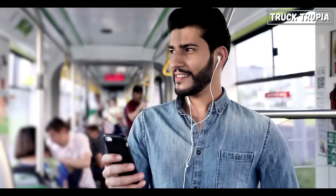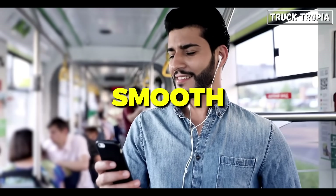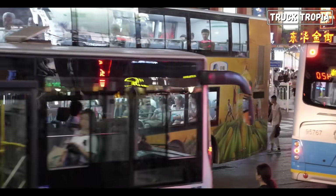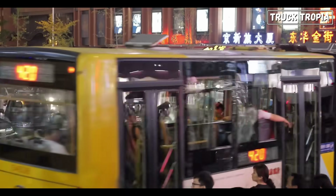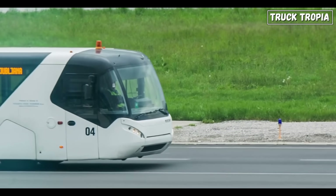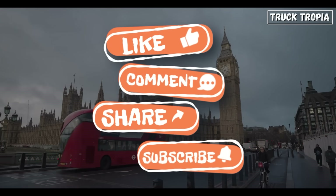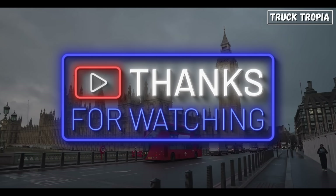So next time you step onto a bus, take a look around and think about the engineering that went into making your journey smooth, safe, and quiet. Rear-engine buses aren't just practical — they're marvels of design crafted to meet the needs of busy cities and expansive highways alike. What do you think about this behind-the-scenes look at bus design? Share your thoughts in the comments below, and let us know if there are other bus design features you'd like to learn about. If you enjoyed this video, don't forget to like, share, and subscribe for more insights into the world of transportation design and engineering. Thanks for watching.